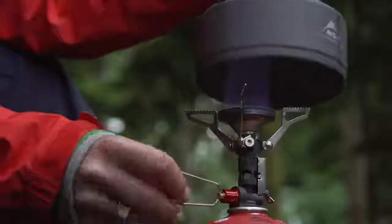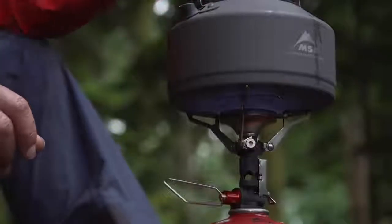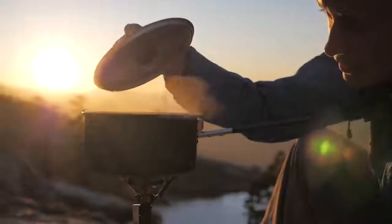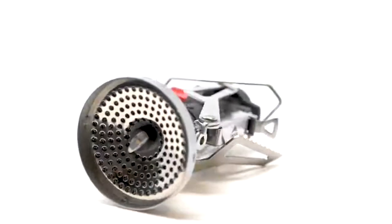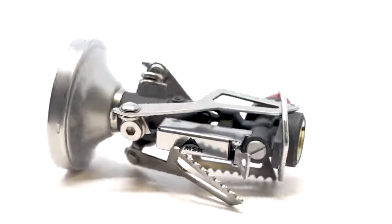With its broad burner, the Pocket Rocket Deluxe generates a powerful flame despite its compact size, and the burner's lip adds wind resistance, increasing efficiency. Precision flame adjustment allows you to go from torch all the way down to simmer, and the stainless steel pot supports fold down to create an impressively small pack size.